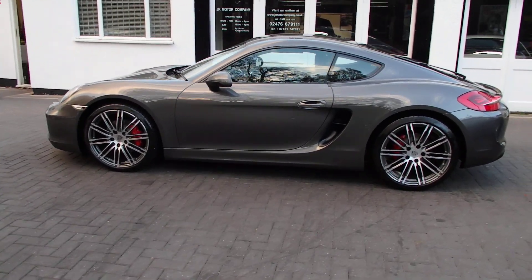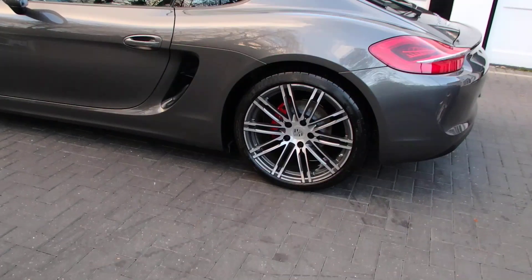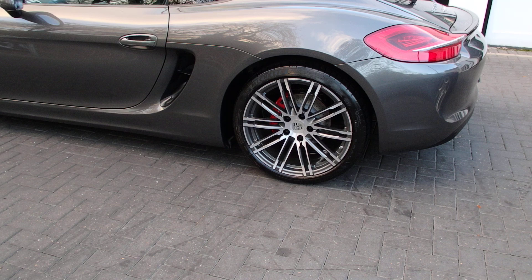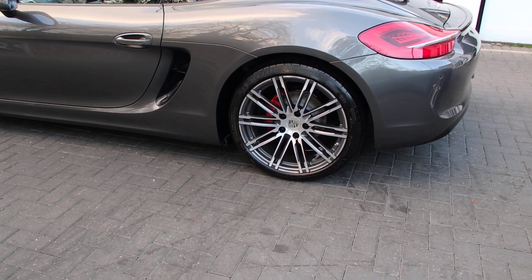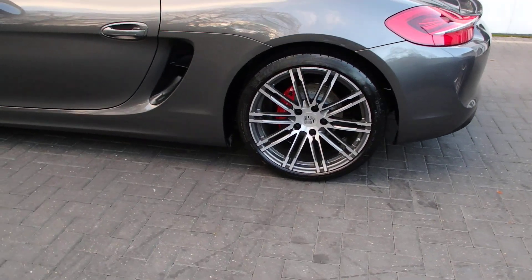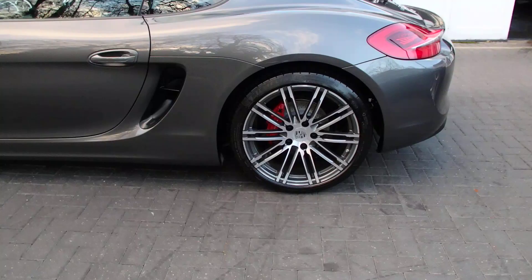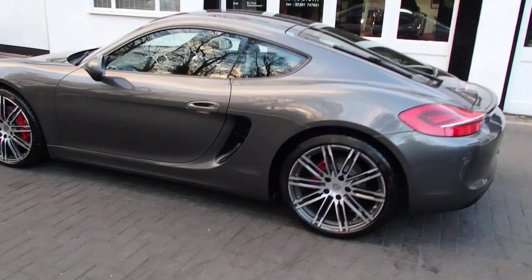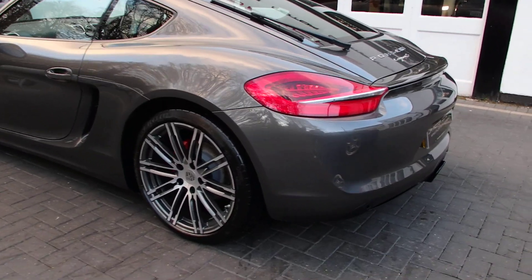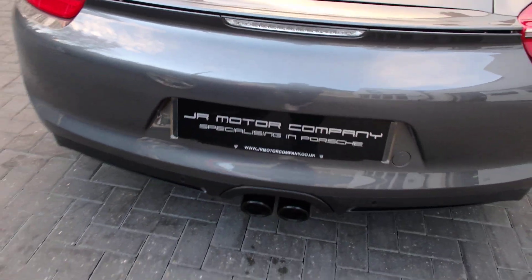First of all, as you can see we've got fully refurbished 911 Turbo alloys — 20-inch — with Michelin Pilot Sport tyres and some new centre caps. Being the S, this one already has red calipers. We've also got a rear wiper, rear park assist, and sports exhaust tailpipes in black.